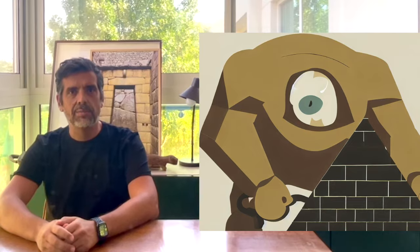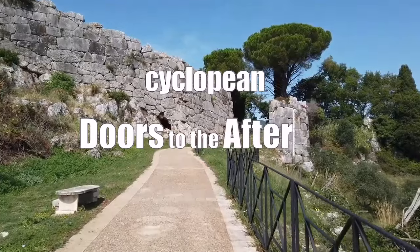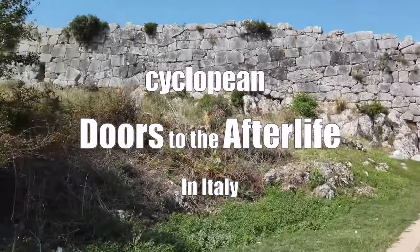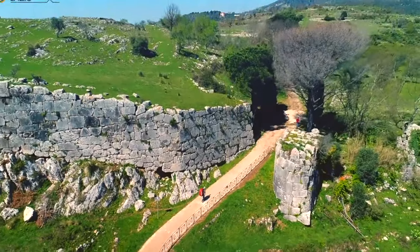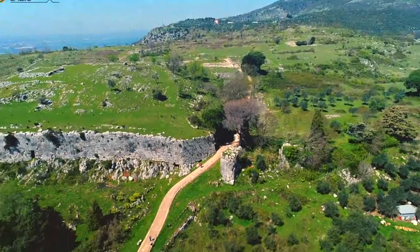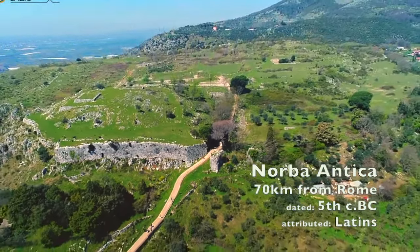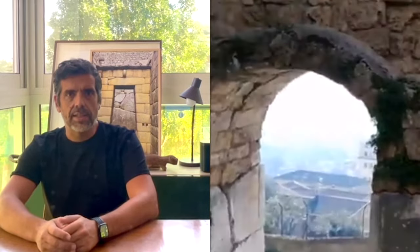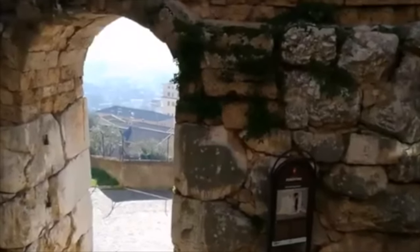Hello. Welcome to another one-eyed look into ancient history. Today we'll be looking at something most walls, including cyclopean, need: doors. Doors are an essential part of any wall and, as everything else with polygonal masonry, even cyclopean doors are intriguing.